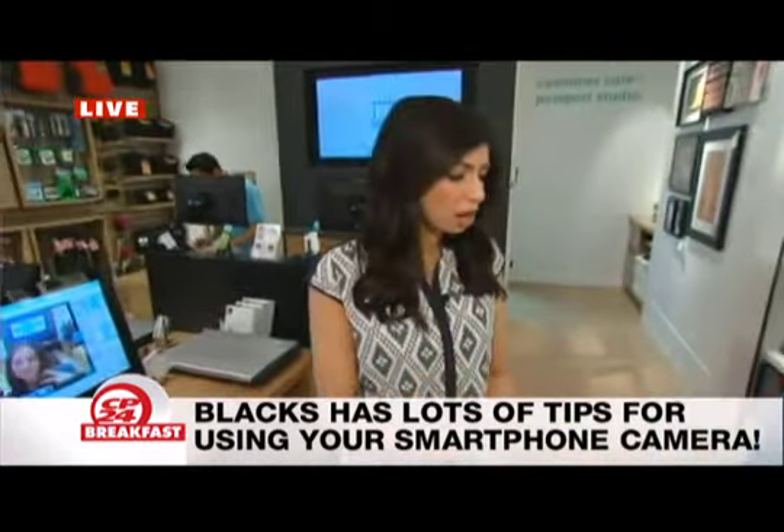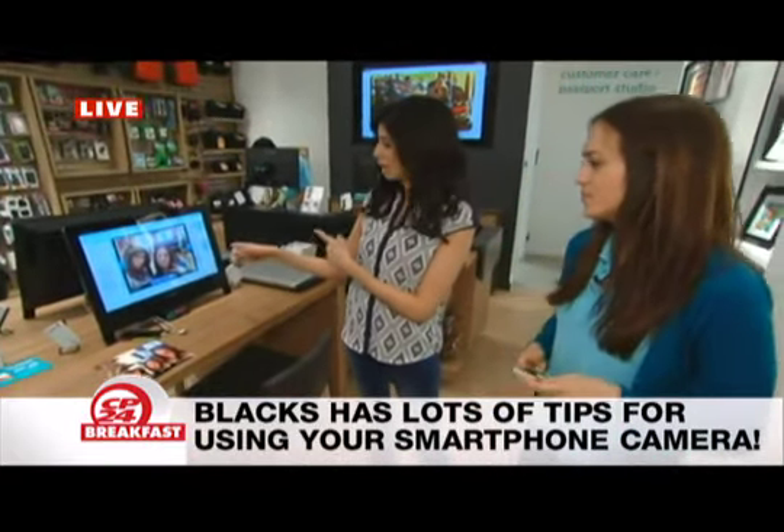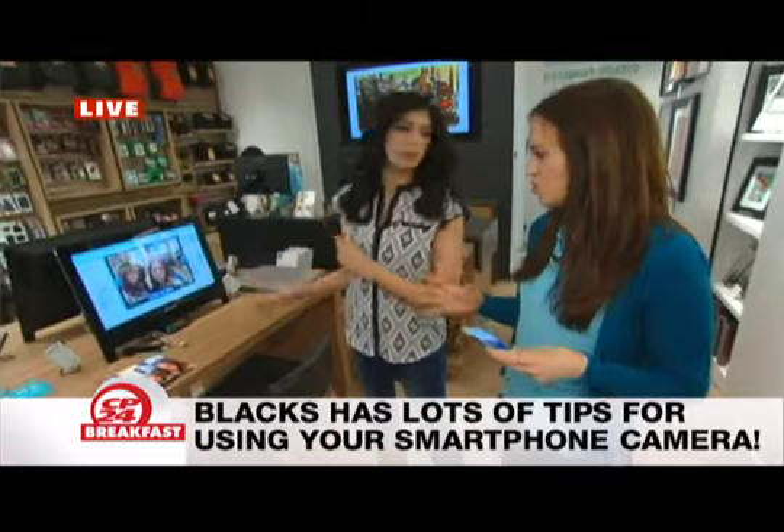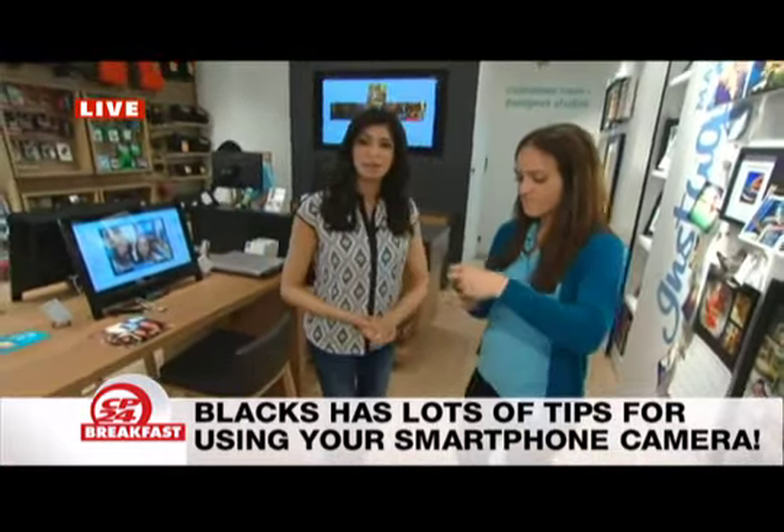We're going to send it back to you. We are going to redo that selfie because it's not great — I think we need 250 more versions of it. Stay tuned. You're watching CP24 for Breakfast. We'll be right back.